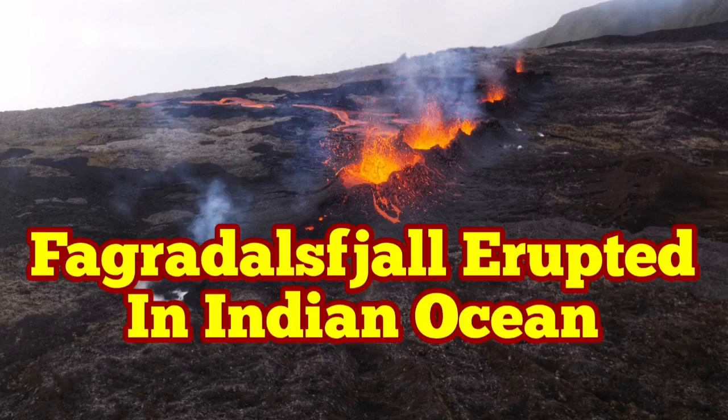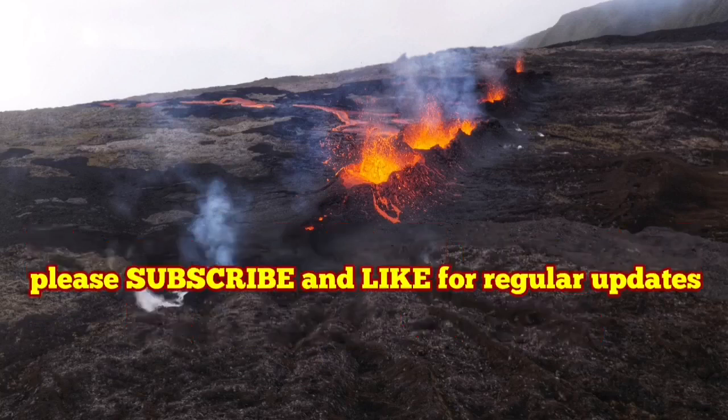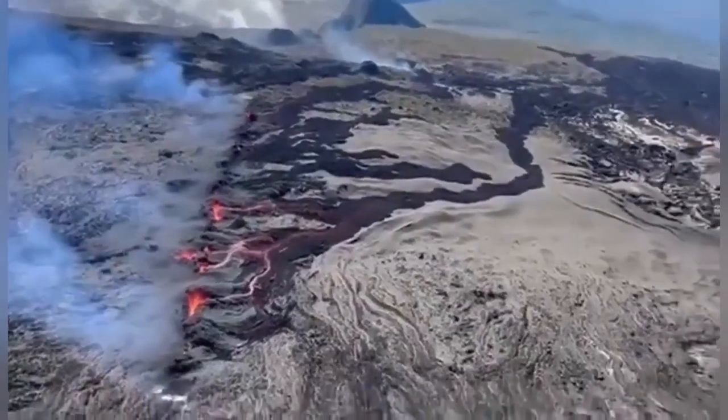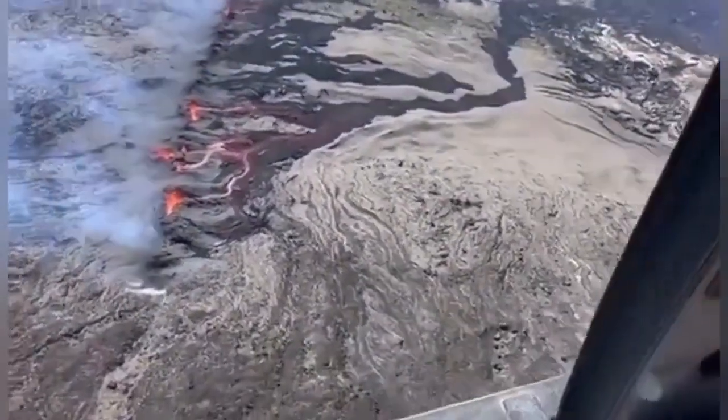Fagradalsfjall has erupted in the Indian Ocean — this is not true. Fagradalsfjall is in the North Atlantic, in the mid-Atlantic region. This eruption is in the Indian Ocean; it's the Piton de la Fournaise volcano.